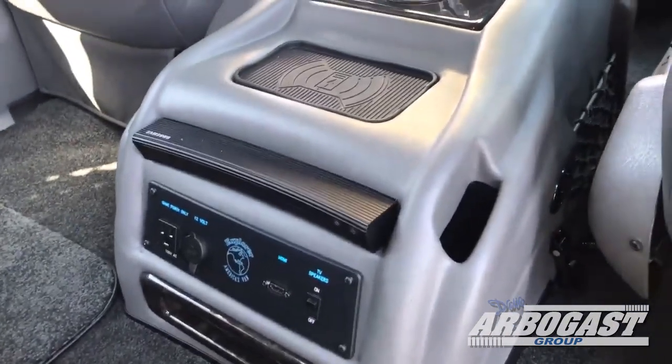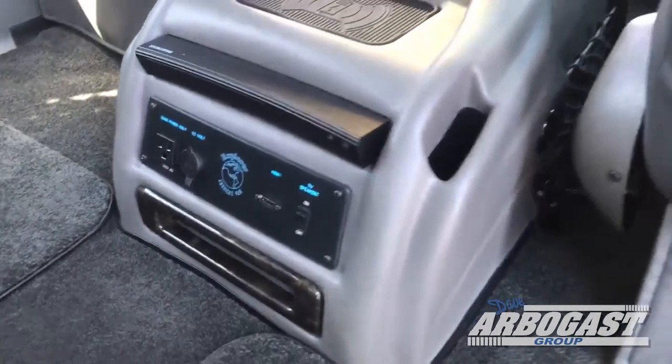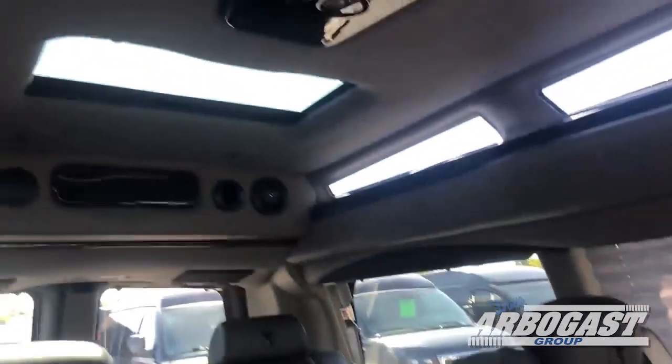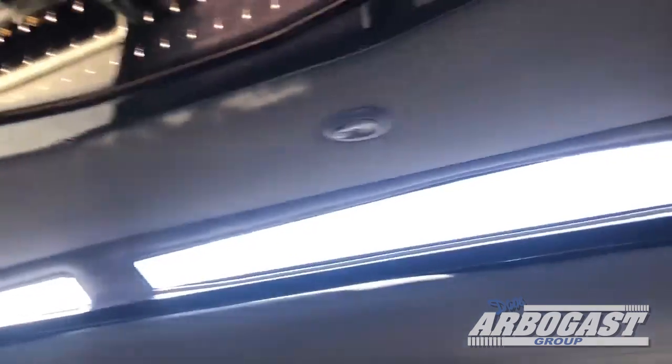Got a smart Blu-ray player. You've got a phone charging port up here. You've got an HDMI hookup so you can hook up an Xbox, a PlayStation, anything like that. You've got pleated shades all the way around. You've got a sunroof there in the back. Got all your lights up here in the ceiling and down the sides.